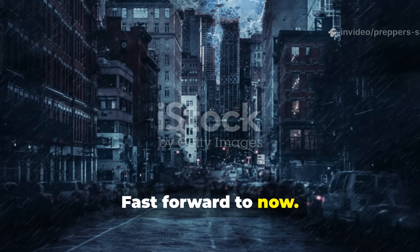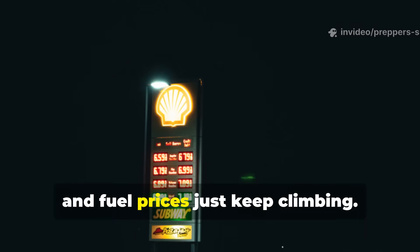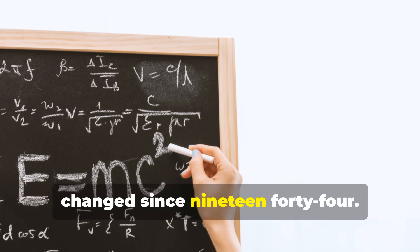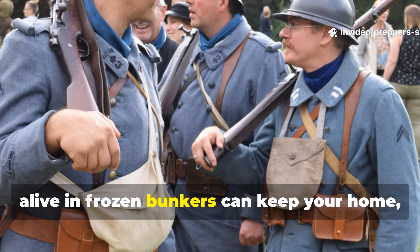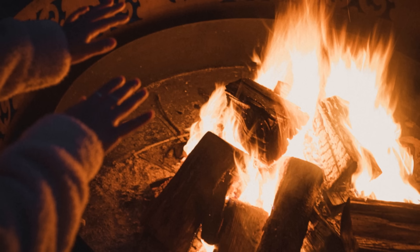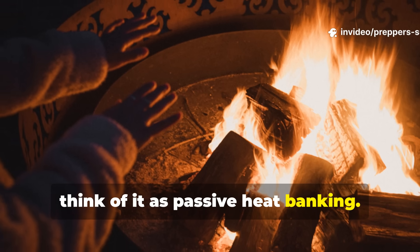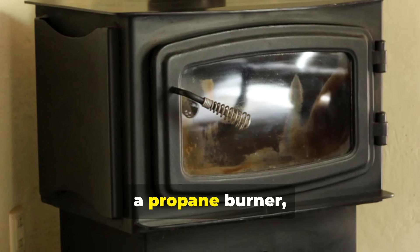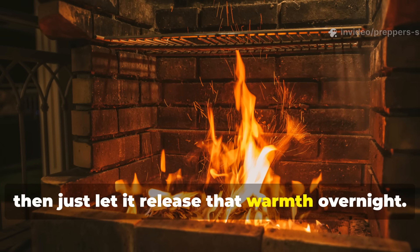Fast forward to now — power grids fail, winter storms knock out heating systems, and fuel prices just keep climbing. But the laws of thermodynamics haven't changed since 1944. The same principle that kept soldiers alive in frozen bunkers can keep your home, cabin, or bug-out shelter warm during a blackout. Think of it as passive heat banking: you heat a mass when energy is available — maybe with a wood stove, a propane burner, or even electric power during the day — and then just let it release that warmth overnight.